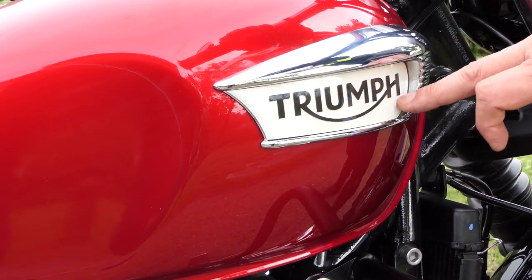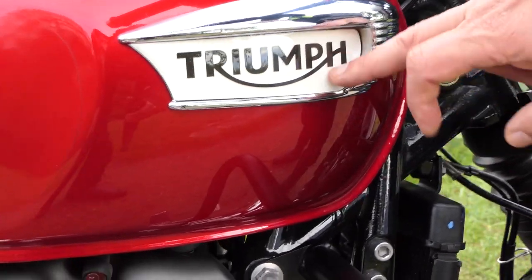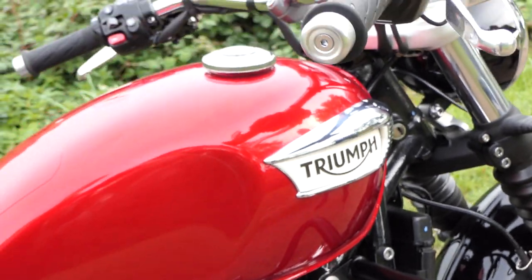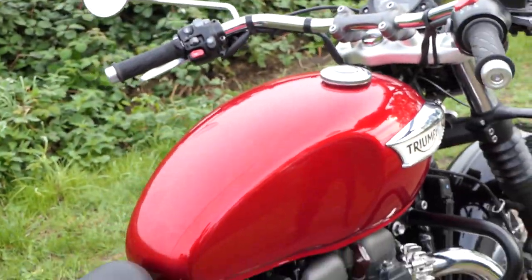In contrast to Harley and company, the machine is maneuverable and controllable even for normal mortals, which also applies to driving. That's how casually you sit on a 2022 Triumph Speedmaster.